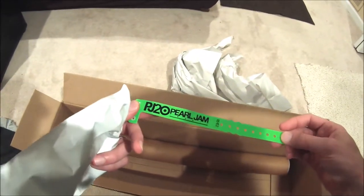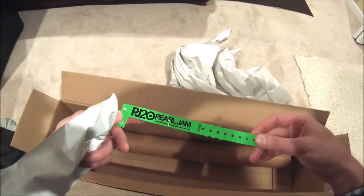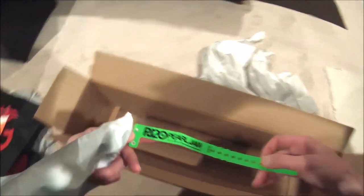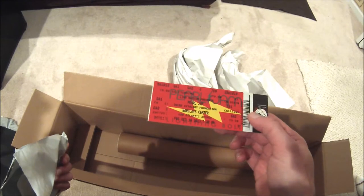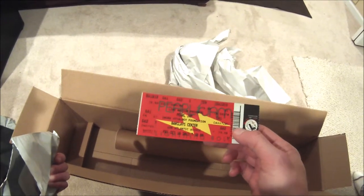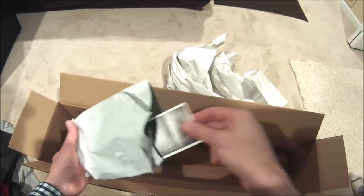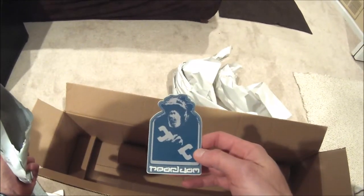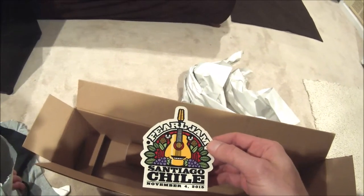Got a wristband — PJ20 — so anybody who went to the Alpine Valley show, that's probably what that was from; unfortunately I wasn't there. There's a ticket to the Parkley Center from 2013, a New York show I was not at. Another PJ20 sticker, a Monkey Wrench sticker, and a Santiago sticker — that's a cool one from the 2015 tour.